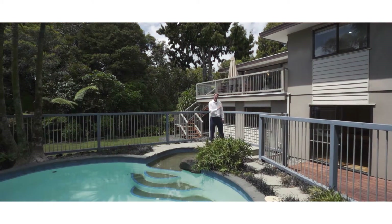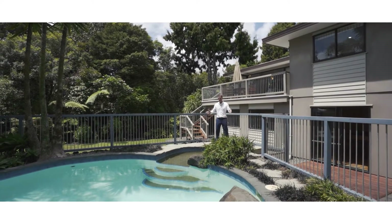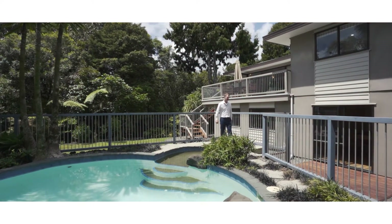A beautiful family home with four bedrooms, two bathrooms, two living areas on an amazing half-acre peaceful and private site. And check this out — we've got a pool in the backyard, it's even heated, and a backyard for the kids. Absolutely perfect outdoor living space here. Come on through, check it out.